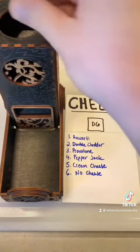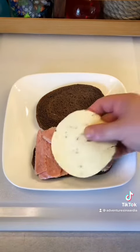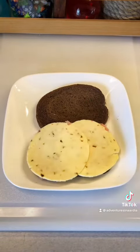Alright, next up, roll for cheese. Four — pepper jack. Alright, so far this is a best case scenario. The spiciness should go nice with the salt and maybe distract from the spamminess.